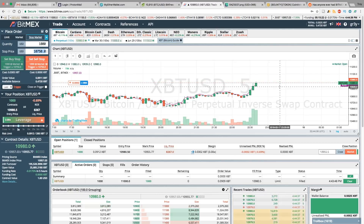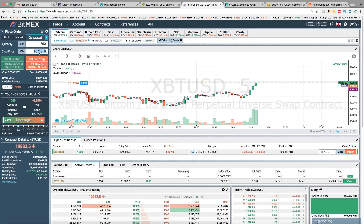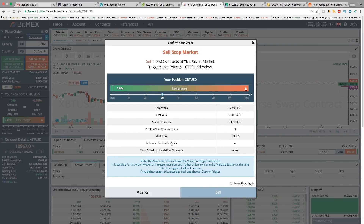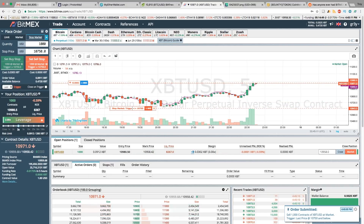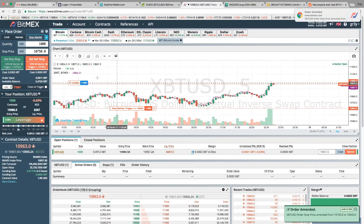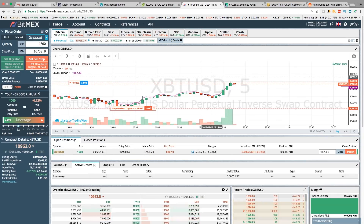We'll set a stop market order — if the price goes to ten thousand seven hundred and fifty we want to bail on this position. It's showing us: ten thousand seven hundred and fifty and below, we will sell a thousand contracts and trigger this stop market order sell. We can adjust it — let's say if it loses this support level we're going to be out of the position. You should always always think about using stop market orders to limit your risk tolerance on every position.